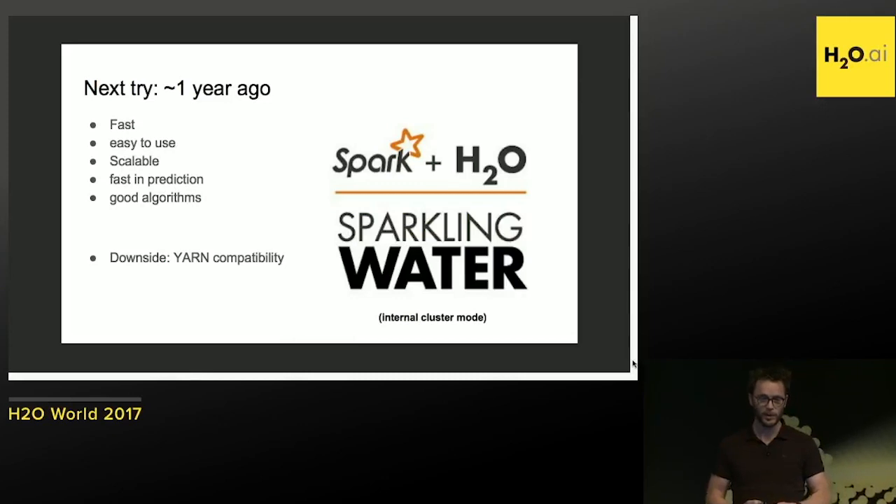Then we met the H2O team at Strata and tried it out. It was really fast, super easy to use. The scalability was really good. The MOJOs and POJOs back then were really awesome. So they were a good sell for us.